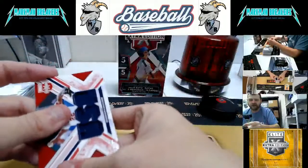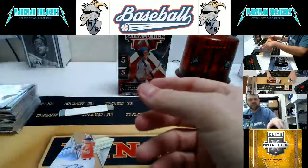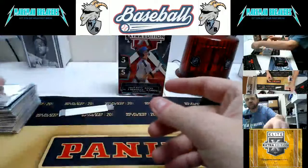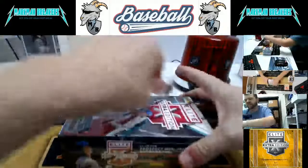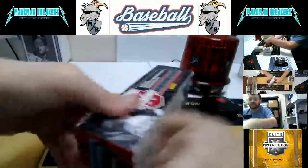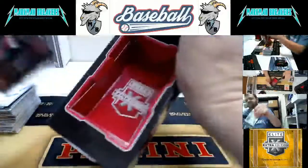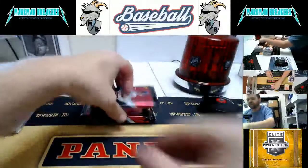Last box, folks — last box. Good luck. If you have not hit yet, good luck — this is your last chance. Still 10 hits left, so maybe now's your time.